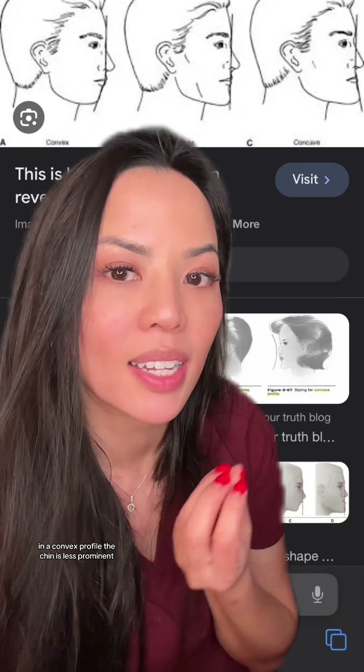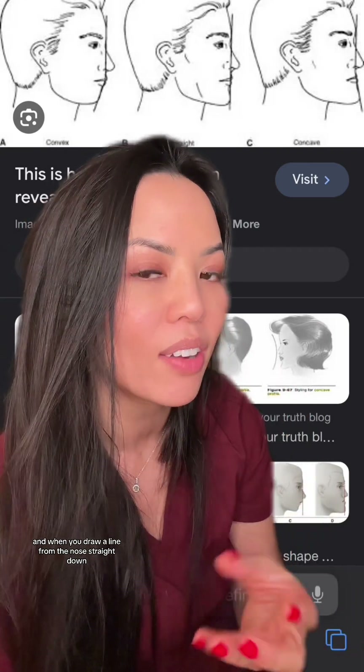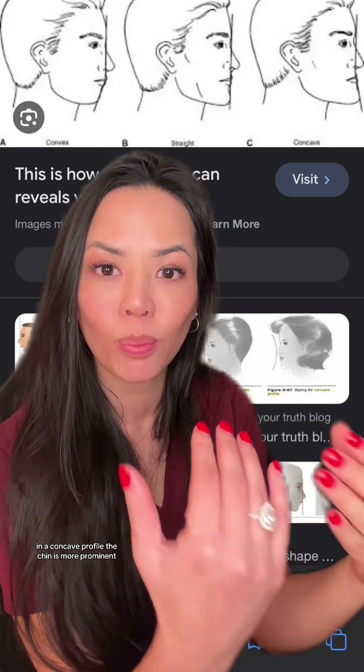In a convex profile, the chin is less prominent, and when you draw a line from the nose straight down, it's behind that line. In a straight profile, the forehead, the nose, and the chin are all in a straight line. In a concave profile, the chin is more prominent.